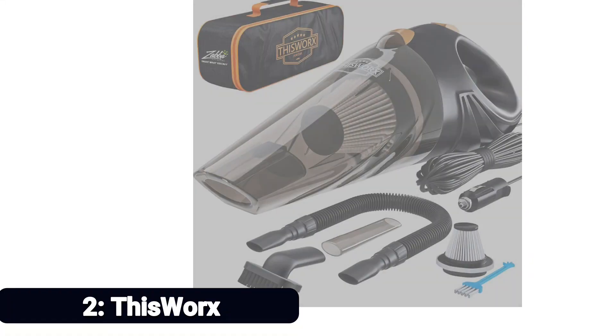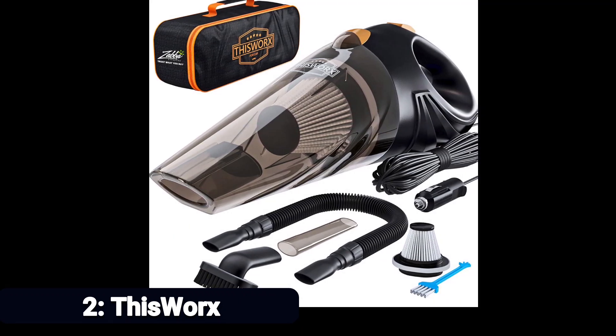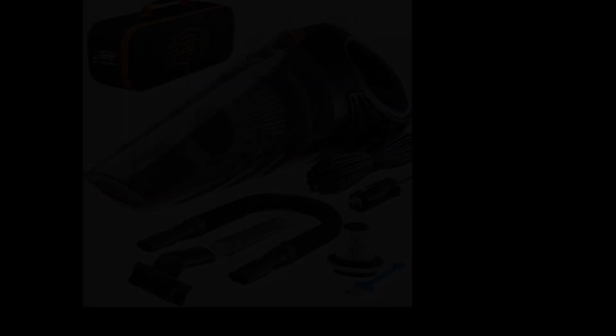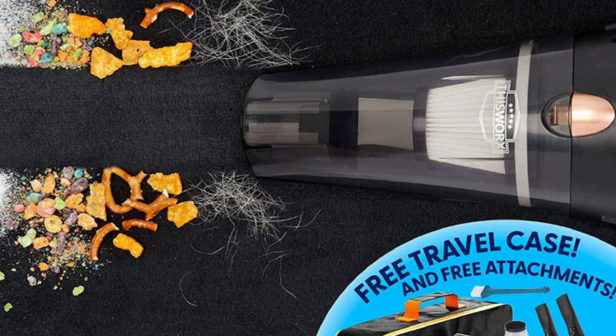Number 2: This Works. The This Works car vacuum is easily one of the most popular options on Amazon, with over 900 reviews and a number one best-seller title. It is one of the most reliable as well. Thanks to its 16-foot power cord, three versatile attachments, wet or dry design, and 106-watt motor, this pick enables you to clean every inch of your car thoroughly. Its handheld frame is particularly lightweight and comes with a compact storage case, including a filter and cleaning brush replacement.